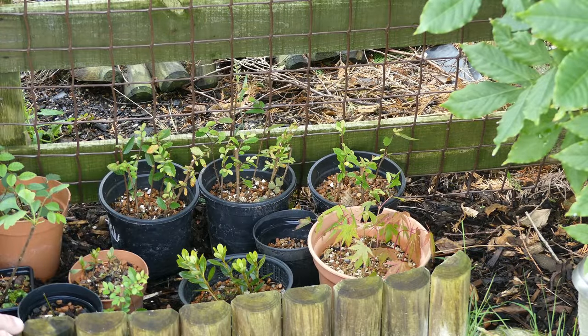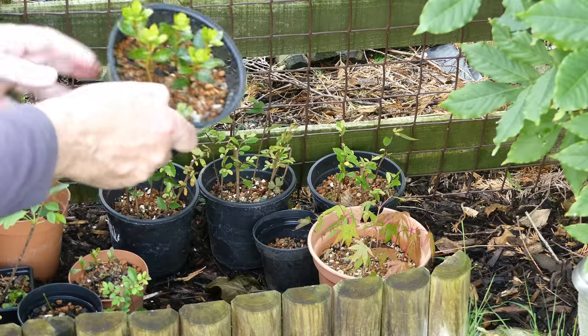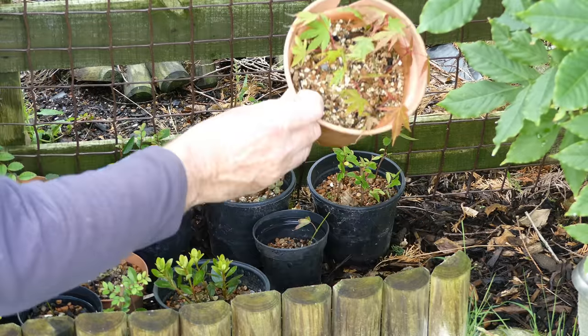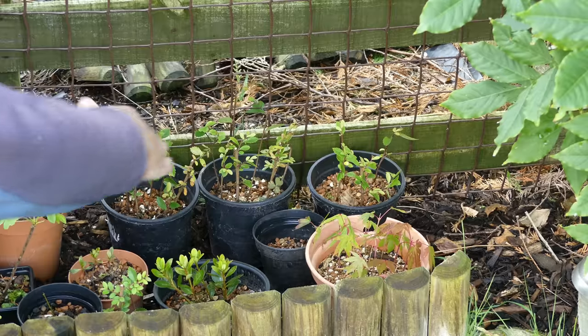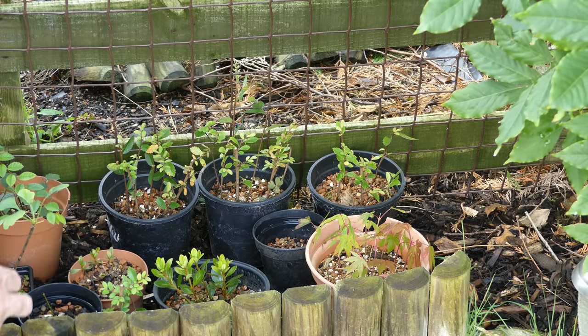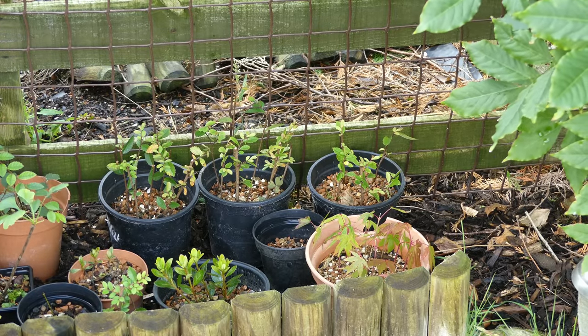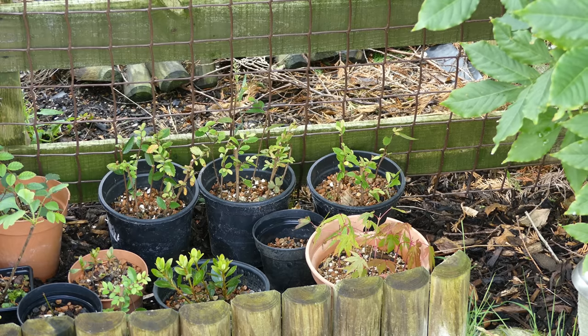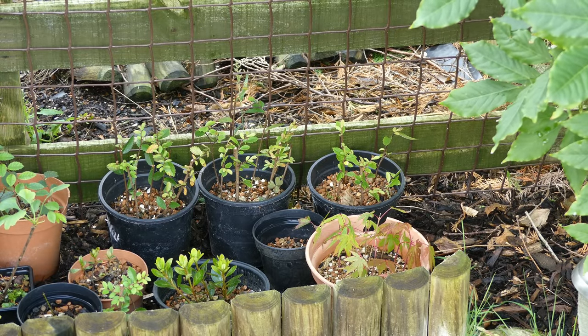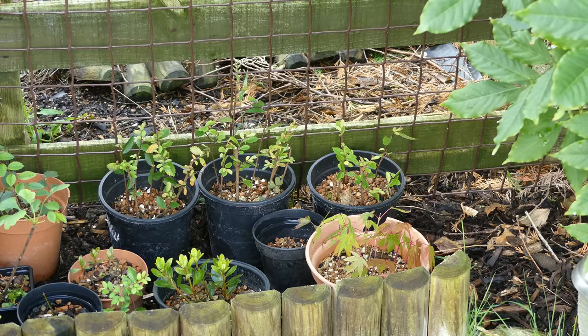Also looking at a lot of the cuttings from this year - they've come out looking good. These were satsuki azaleas, maple, Chinese elms, another satsuki, a couple of tridents, and ginkgo - all the cuttings that have got through this summer and into the autumn. I want to give them the opportunity to maximize root production.